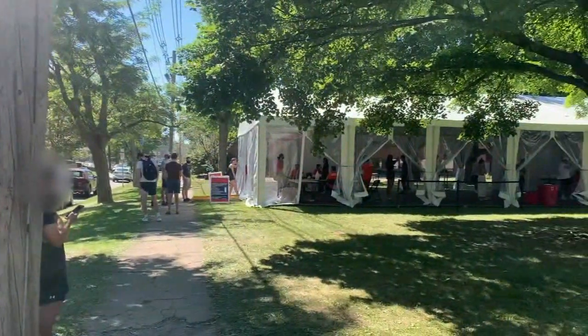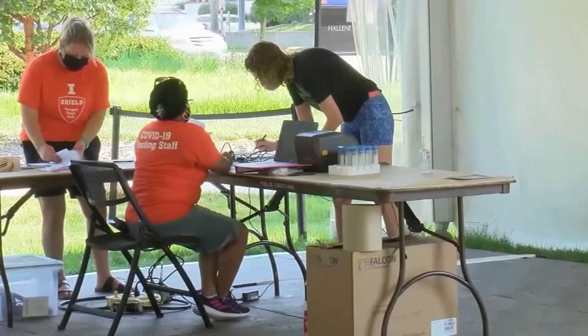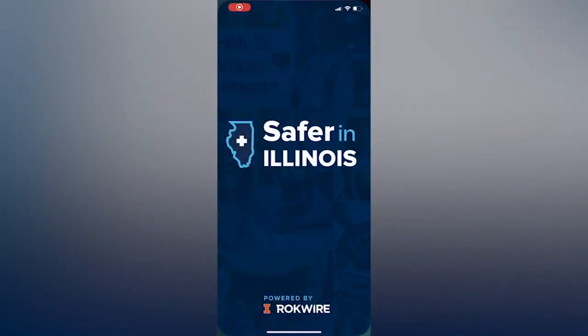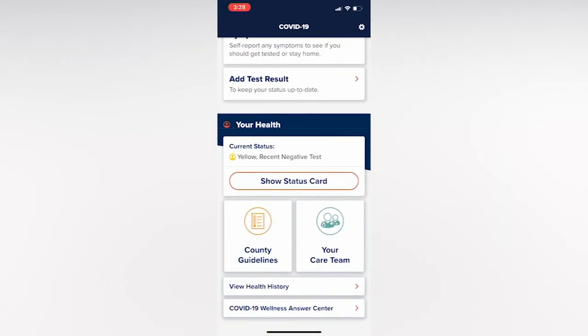At just $10 a specimen, tests can be done frequently. It's currently being utilized on the U of I campus, where students are returning for the fall semester this week. Results can be accessed on an app that can then be shown at campus events and establishments that require it.